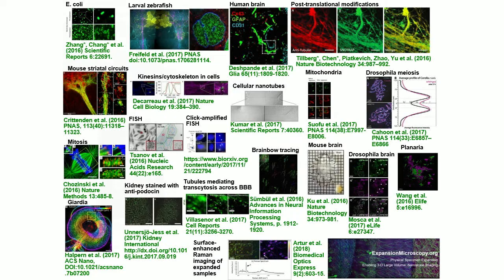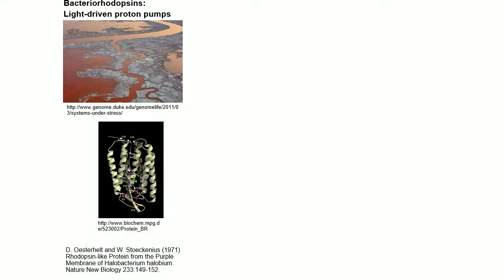So that's about mapping. The next thing I want to talk about is control. Another area we've been working in is known as optogenetics — 'opto' for light and 'genetics' because these are genetically encoded reagents. The basic idea is to borrow from the natural world a variety of genetically encoded proteins that will convert light into electrical signals.